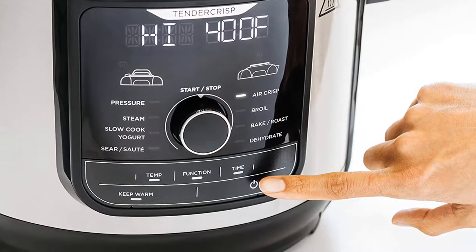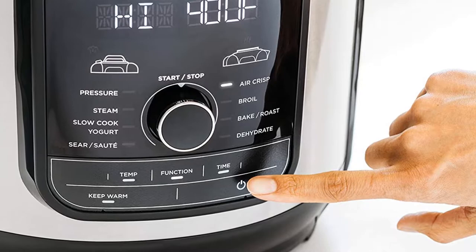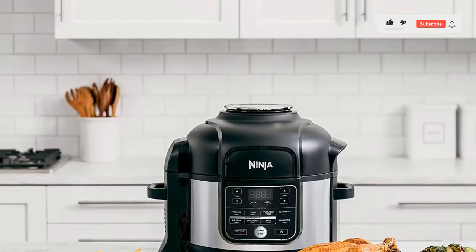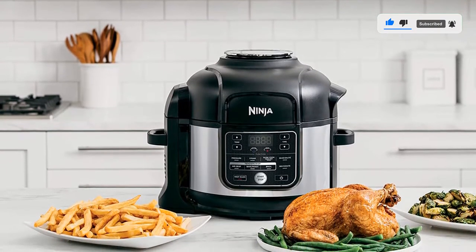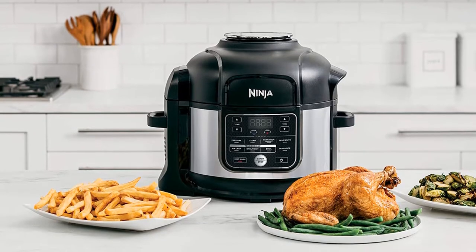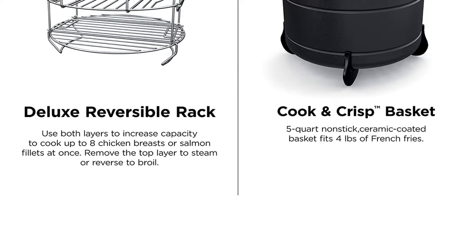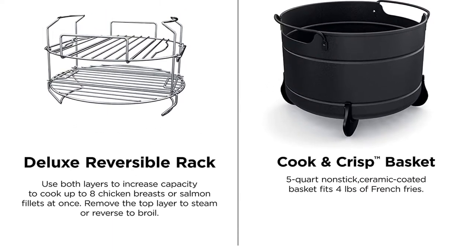And if you think a jack-of-all-trades appliance can't be a master of any, you need only look at the reviews to know that's entirely false — with more than 35,000 reviews, this multi-cooker boasts 4.8 stars. This thing has changed the way we cook. It is amazing. You can cook practically anything in it. You may find it great for cooking side dishes while your main dish is in the oven.